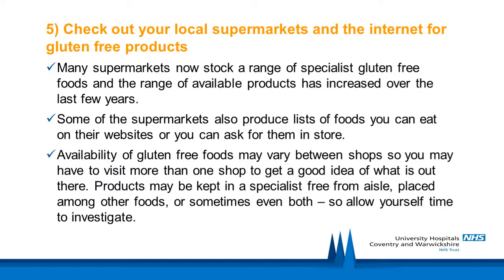Check out your local supermarket and the internet for gluten-free products. Many supermarkets now stock a range of specialist gluten-free foods and the range of available products has massively increased over the last few years. Some supermarkets will also produce lists of foods that you can eat on their website, or you can ask for this list in store. Availability of gluten-free foods may vary between shops, and products may be kept in a specialist free-from aisle or placed among other foods, so allow yourself some time to investigate.